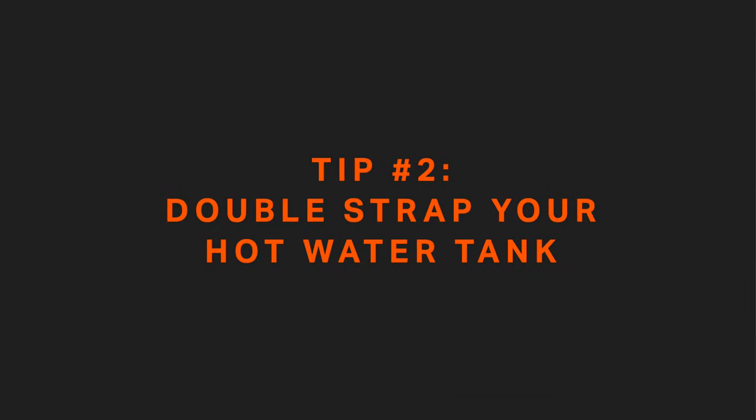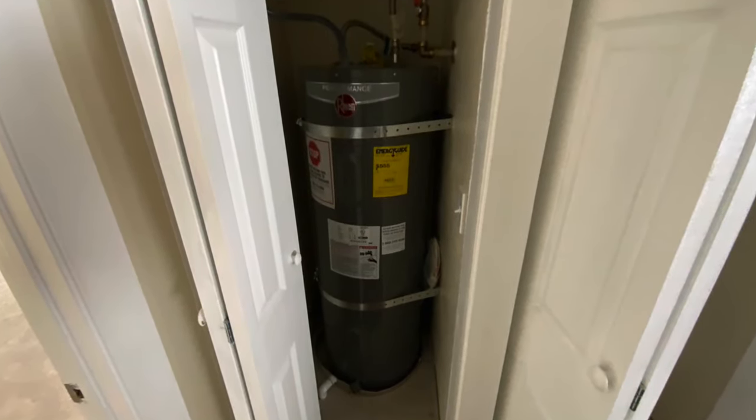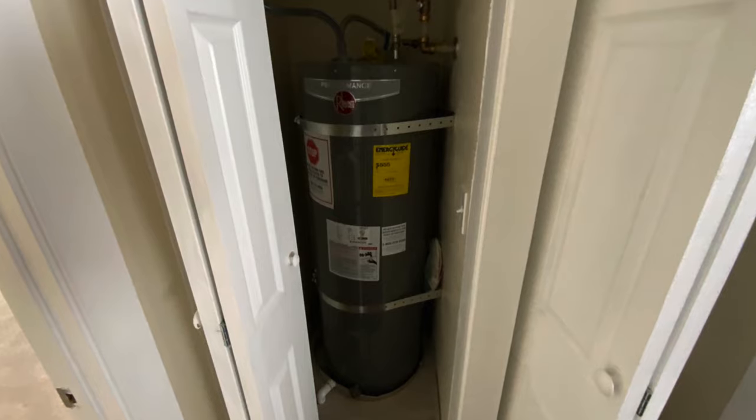Tip number two: if you have a hot water tank, make sure it's strapped. I would say 90% of lenders are going to require this. Check with your local laws, but most code is going to require two earthquake straps — one on the top third and one on the bottom third. Tankless hot water heaters do not need to be strapped.